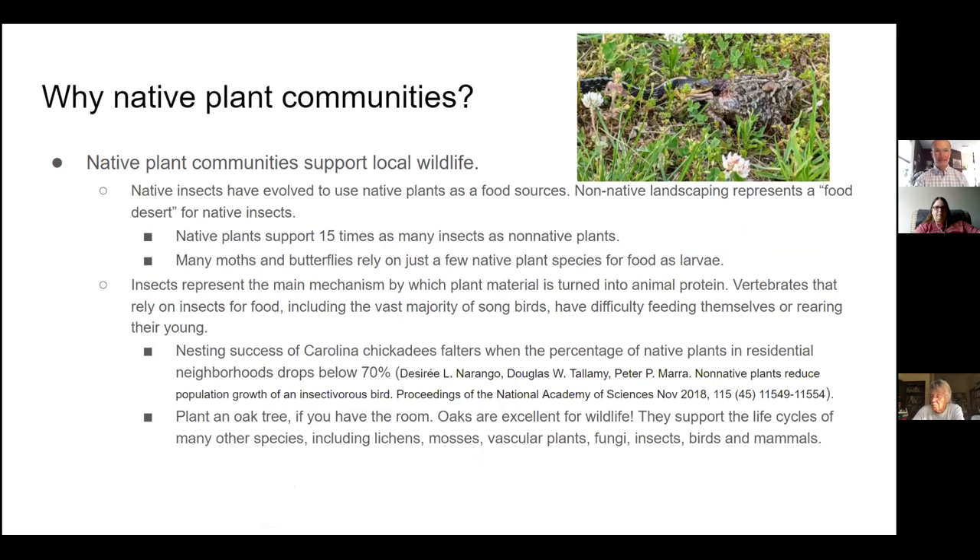Why plant native plant communities? Because they support local wildlife. Native insects have evolved to use native plants as a food source — if you plant non-native landscaping, you basically have a food desert. Native plants support about 15 times as much insect life as non-native plants. Many moths and butterflies rely on just a few native plant species for food as larvae, and if you lose those plant species, you lose those butterflies and moths. The main food source for many birds rearing young is caterpillars, so if we lose plant diversity we lose diversity in food for our wildlife.